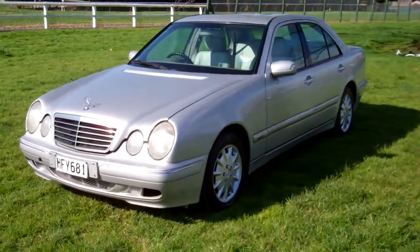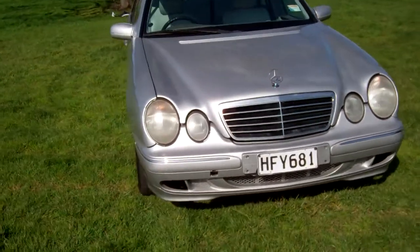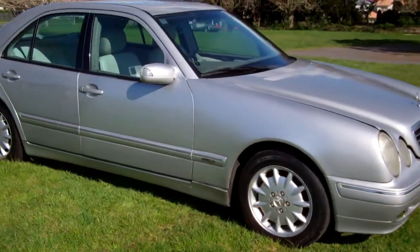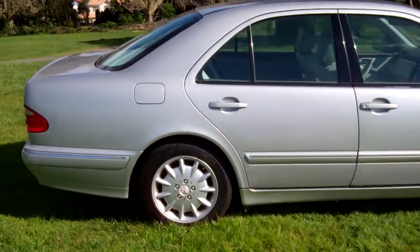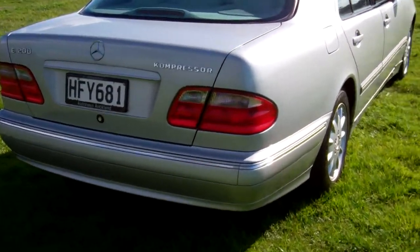Hello everyone, Dan from Cash for Cars. What you're looking at is our latest vehicle to go on the internet in an auction. This is a 2001 Mercedes-Benz E200 Elegance model — a highly popular luxury vehicle in silver.